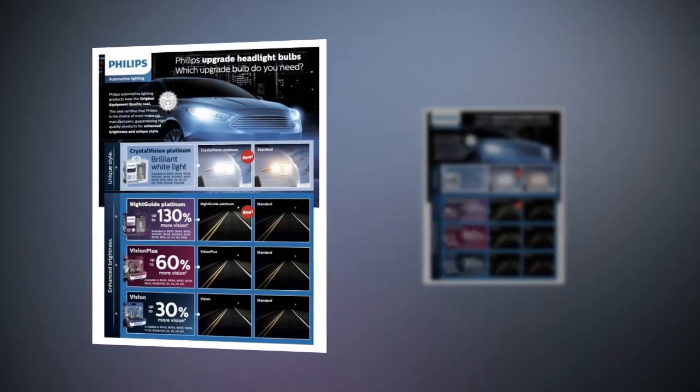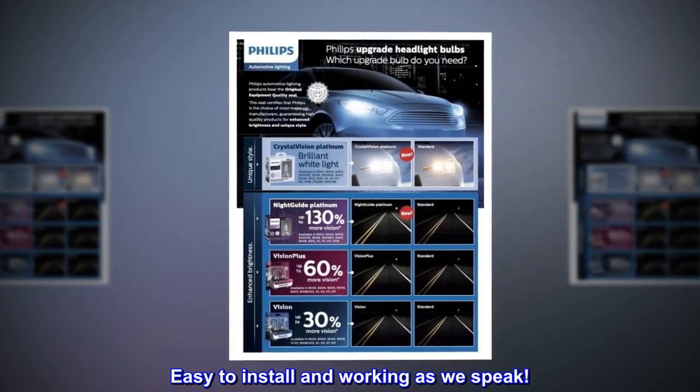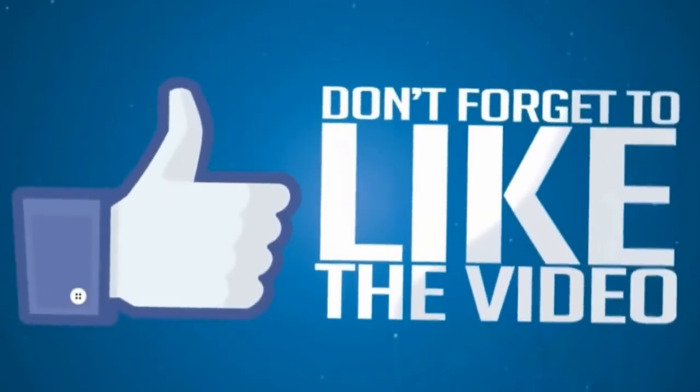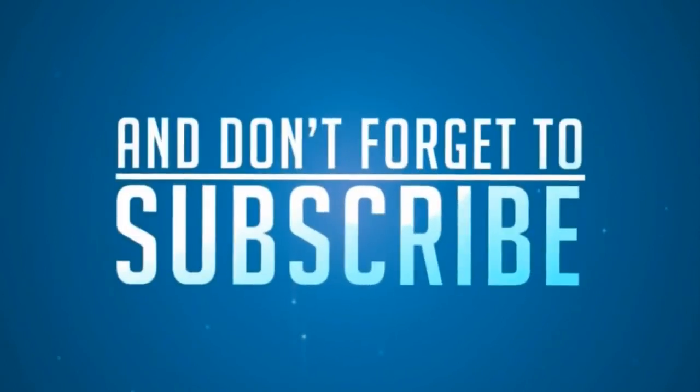Top Reviews from the United States. Just as described. Easy to install and working as we speak. Thank you.